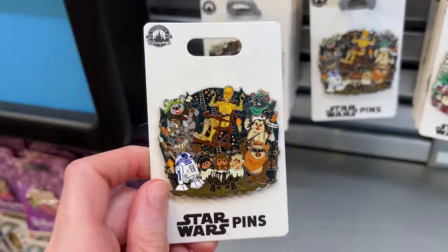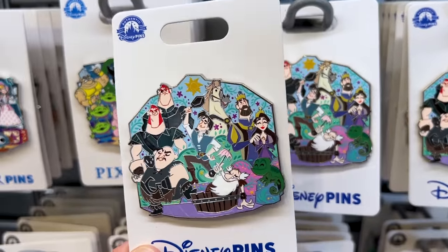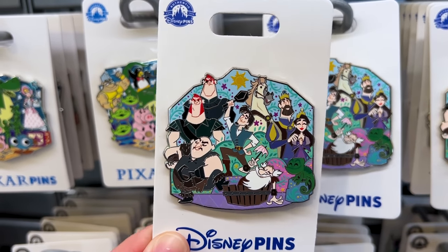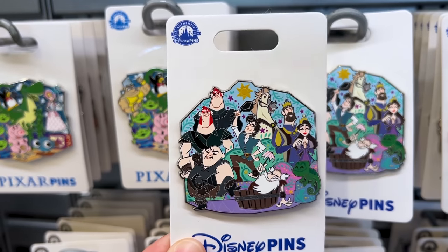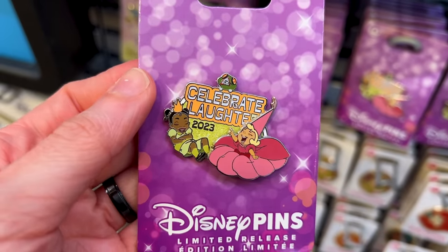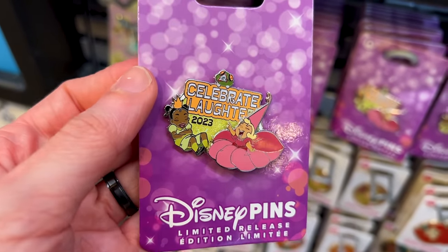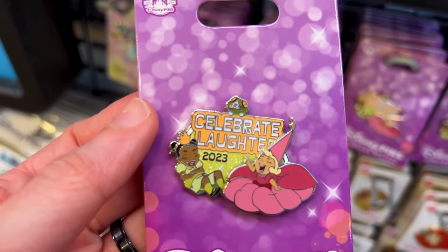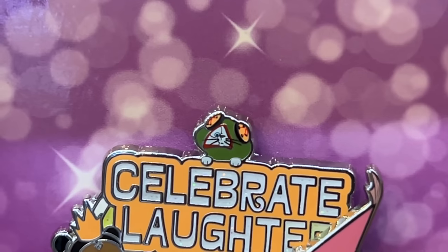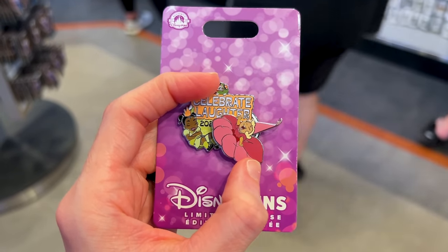This jumbo pin is $18. And this one I adore — it's for Tangled, featuring Rapunzel and Flynn Rider in the middle, plus Rapunzel's parents, Maximus, Pascal, and so many others. I love it — $18! There's also a 'Celebrate Laughter 2023' pin with Tiana and Charlotte, so cute — even a little cat at the top! It's $17.99, and Charlotte actually moves — isn't that adorable!